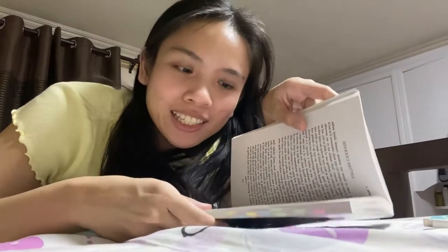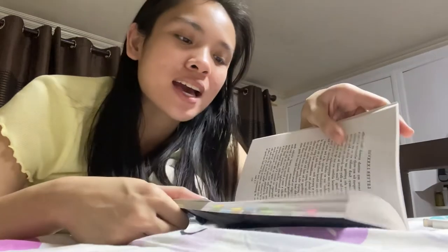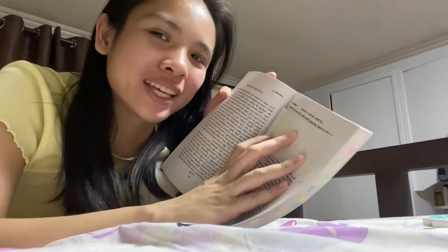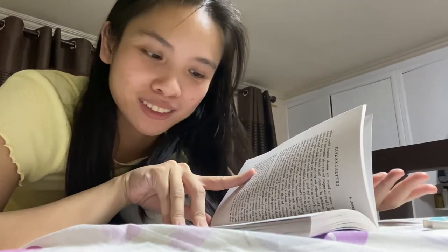I'm currently reading Seneca's Letters from a Stoic. Am I the only one who reads like this? I use a bookmark and then cover and read it line by line. For some reason it just makes me read faster — maybe that's just a placebo effect, but it does make me feel more productive. So let me know if you also do that.